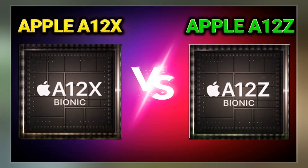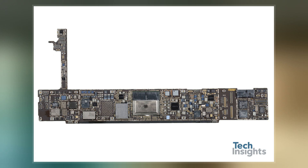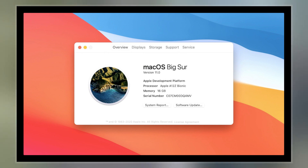The chip also features tuned performance controllers and a better thermal architecture, which may allow for higher clock speeds. According to floorplan analysis by technology patents firm TechInsights, the A12Z Bionic is the same as the A12X chip, but with an extra GPU core enabled.